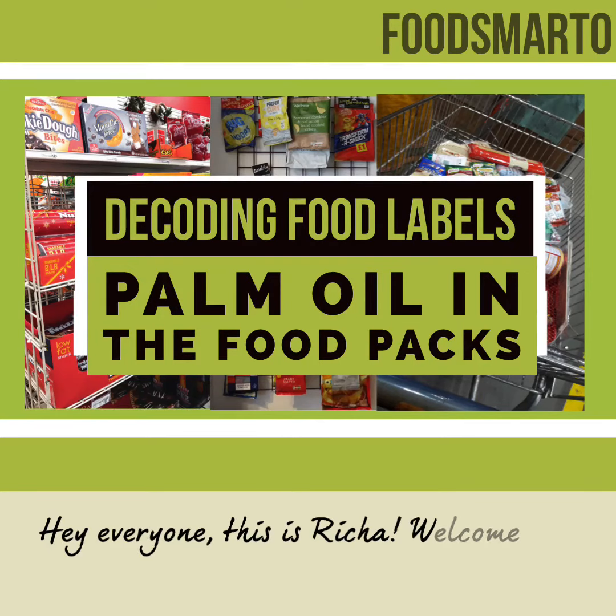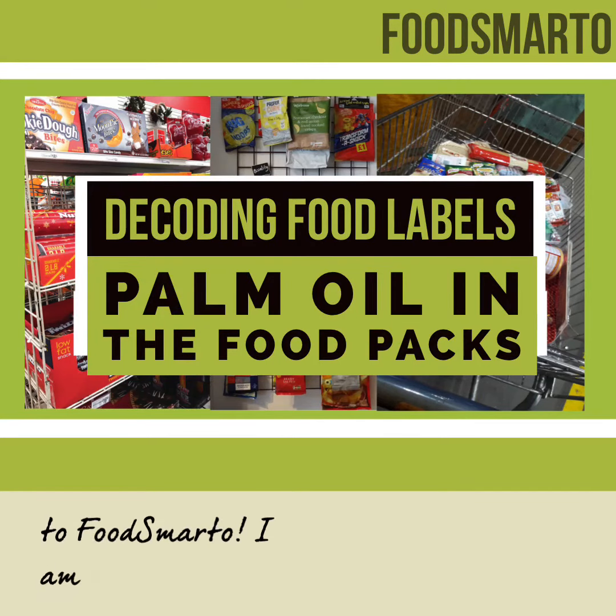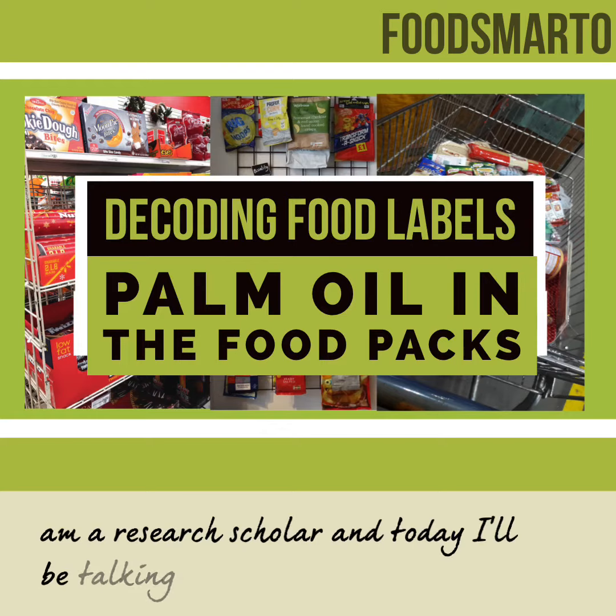Hey everyone, this is Richa. Welcome to FoodSmarto. I'm a research scholar and today I'll be talking to you about palm oil in our food packs.